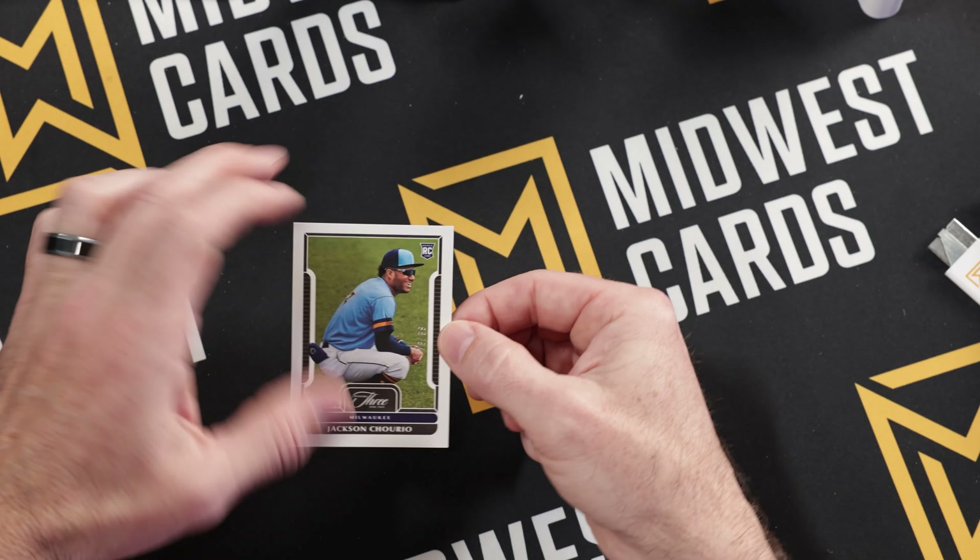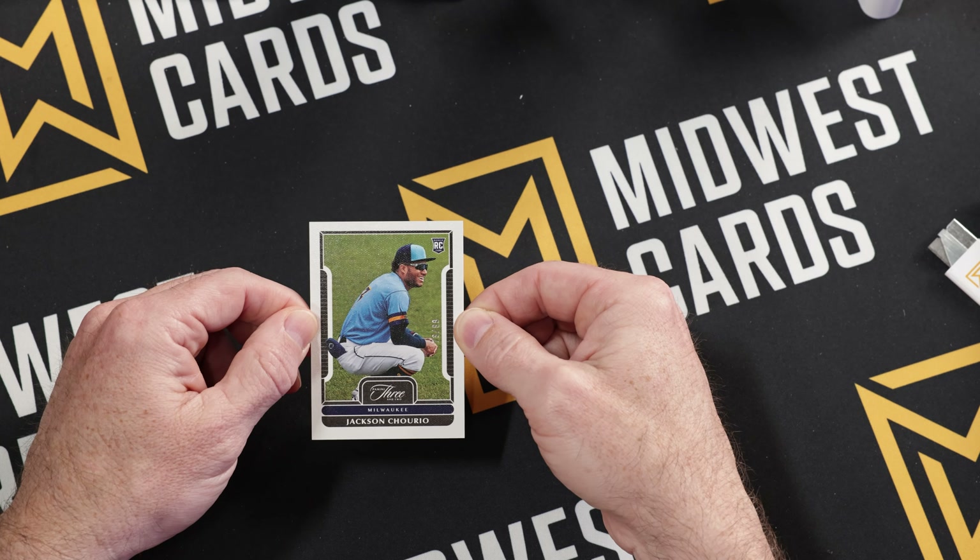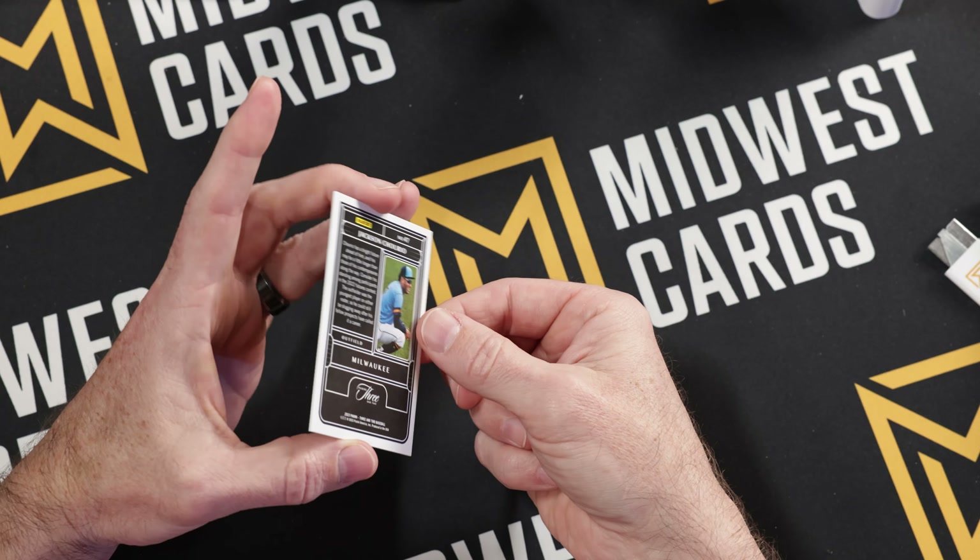Last but not least, from Milwaukee, we got a rookie here — Jackson Choreo, going to be 79 out of 99. A rookie card to finish it off.